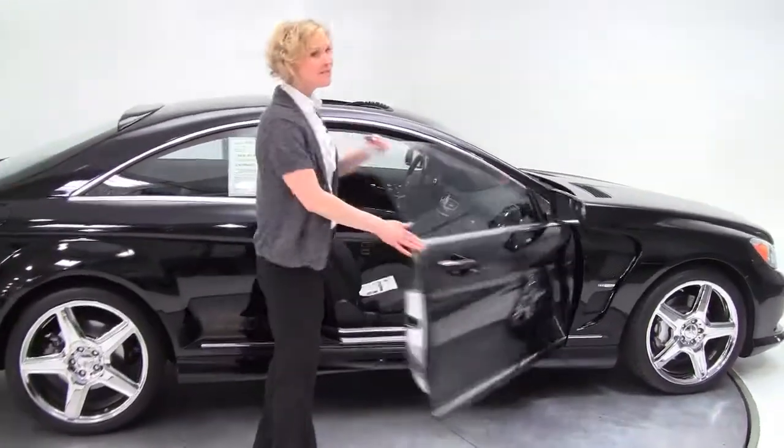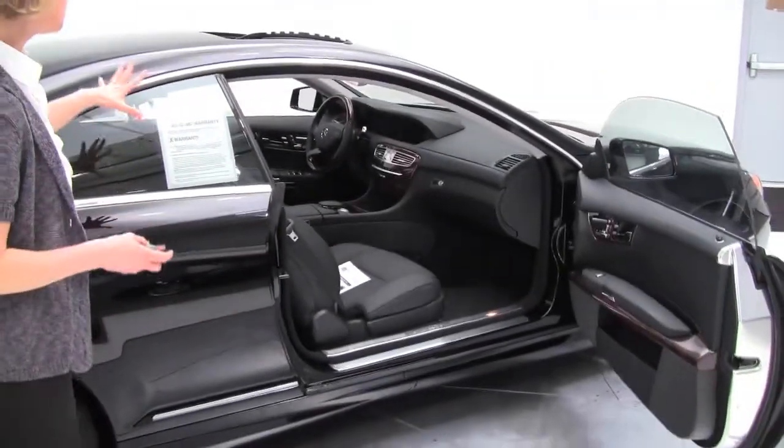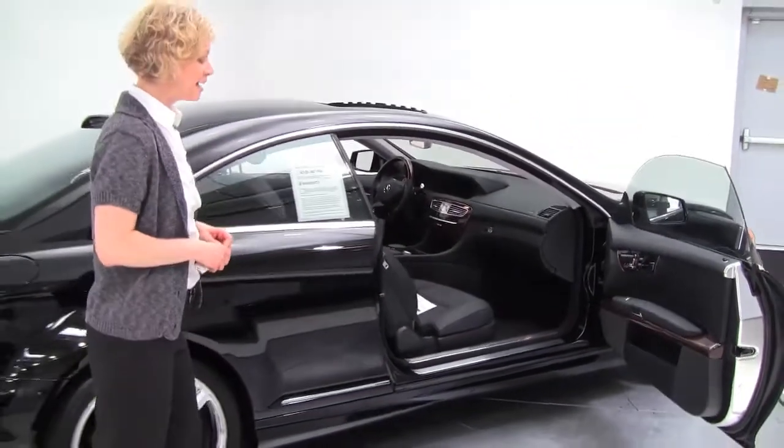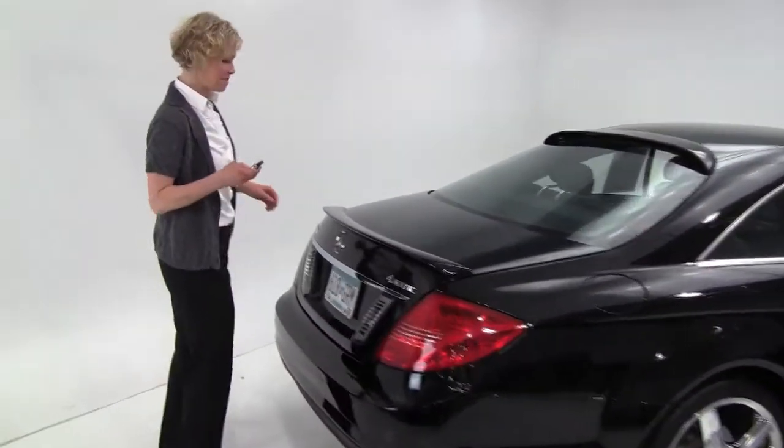This is a 2011 CL 550. This is pre-owned, very gently. Two door coupe, black on black. What a great alternative to new — this is such a great buy.